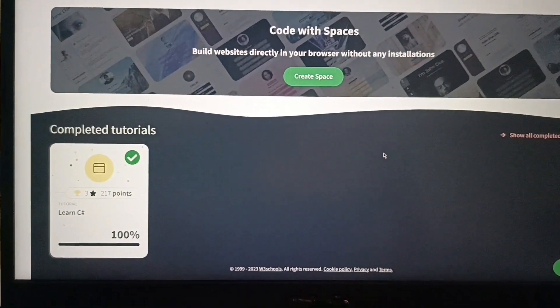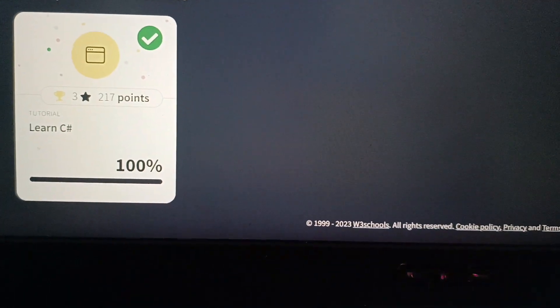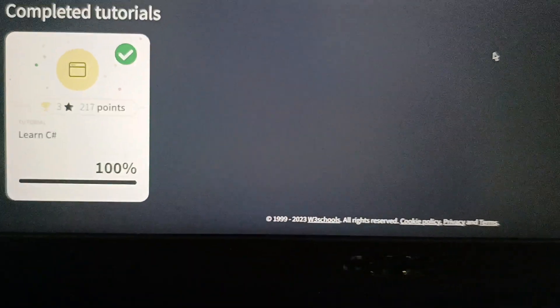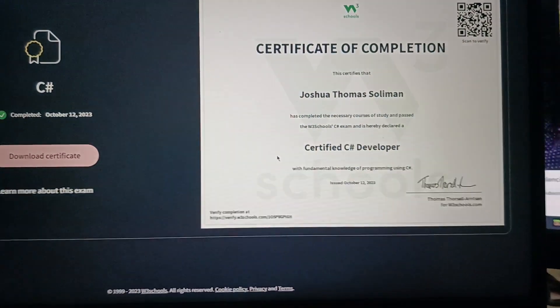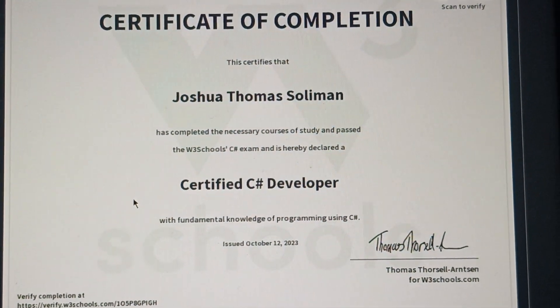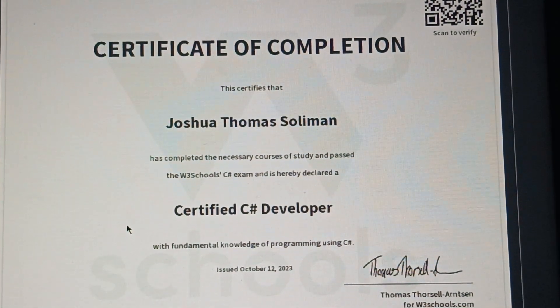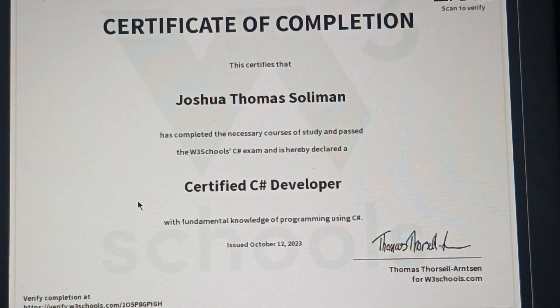So there's the completed tutorial. You got 3 stars and 217 full points. And there is your certificate of completion. This certifies that — completed on October 12, 2023 — Joshua Thomas-Solomon has completed the necessary course of study and passed the W3Schools C-Sharp exam, and is hereby declared a certified C-Sharp developer.